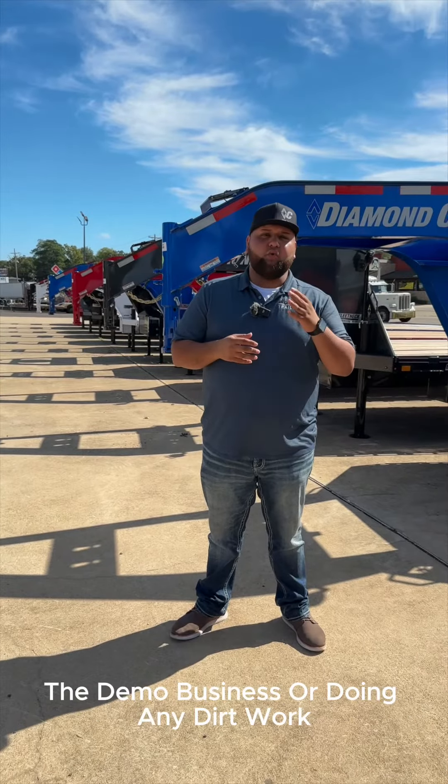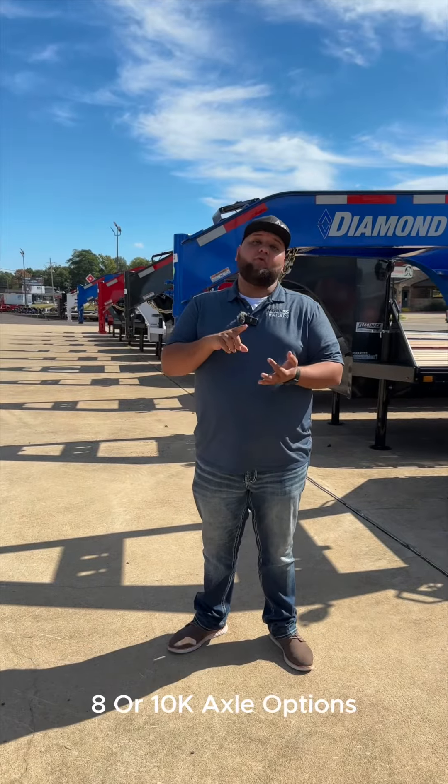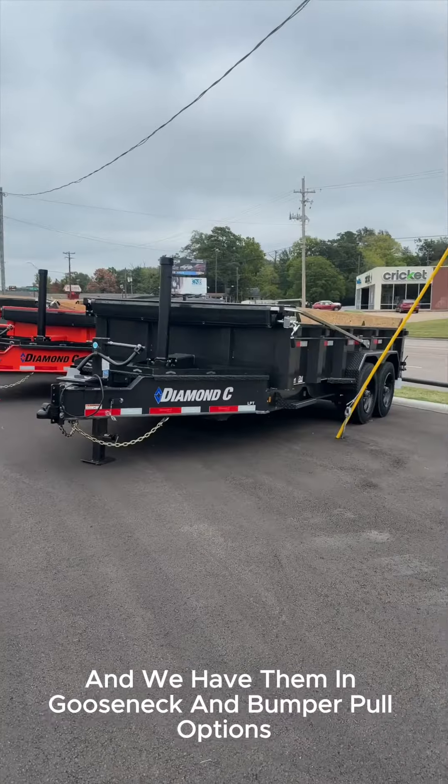For those of you working in the demo business or doing any dirt work, we also stock the dumps. We have them in 7, 8, or 10K axle options, and we have them in gooseneck and bumper pull options.